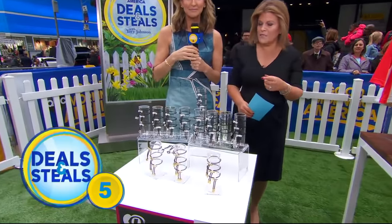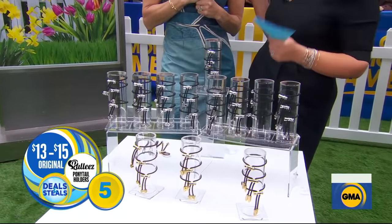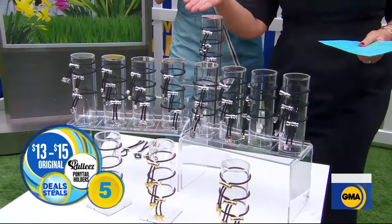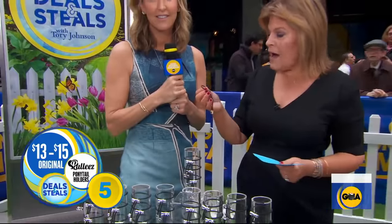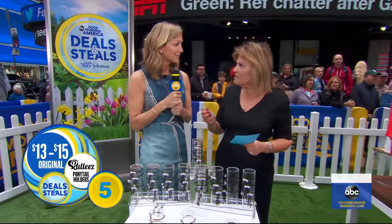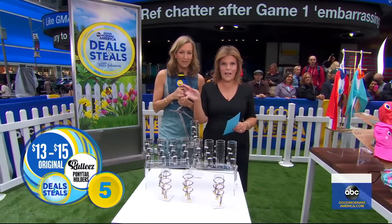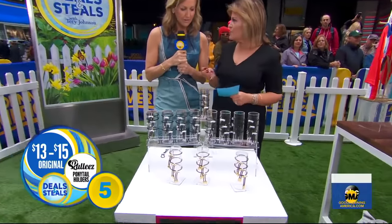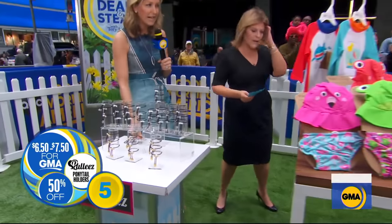Pulley's — this is a super cool company designed by a makeup artist who needed to quickly pull back hair while doing makeup. This is an amazing way to pull back hair in a ponytail without having to worry about elastics that are pulling your hair — gentle on your hair. Adorable little tassel styles, two big assortments. Normally $13 to $15, today slashed in half — $6.50 to $7.50.